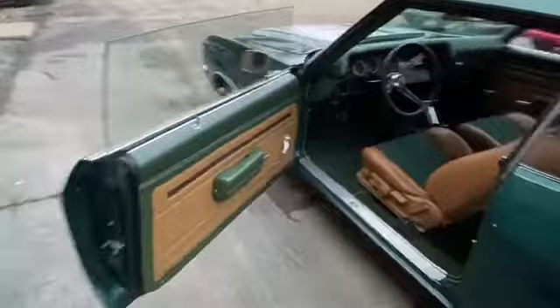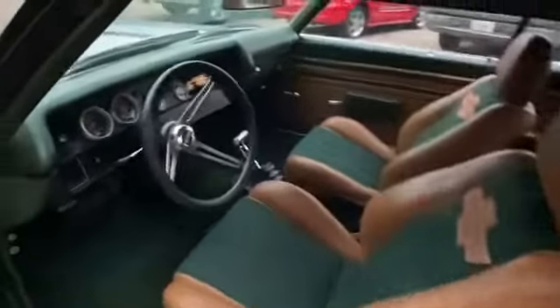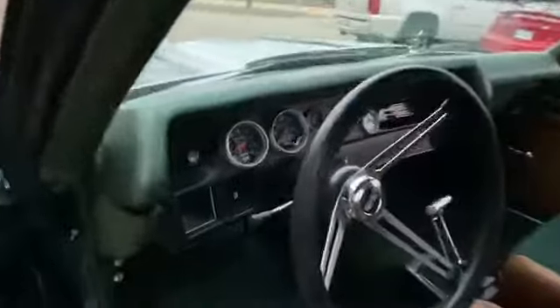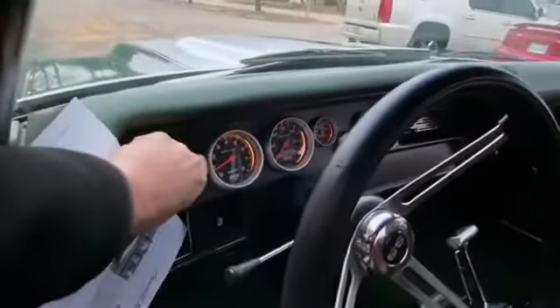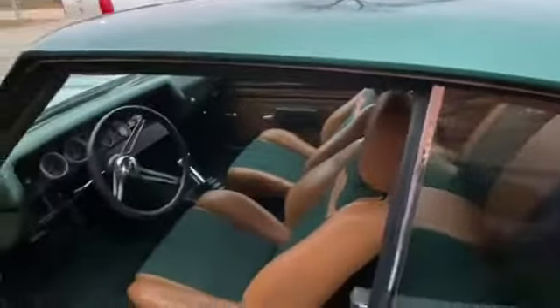It has custom interior bucket seats, B&M shifter, gauge package — all Auto Meter all the way across — nice controls, nice back seats, seat belts intact, beautiful headliner, and nice weather stripping throughout the car.